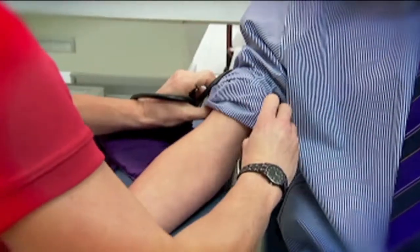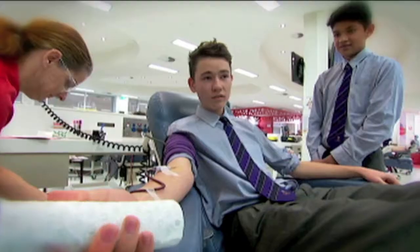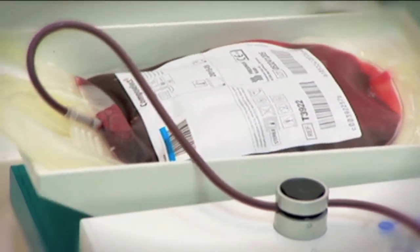Riley's come to donate today too — it's his first donation. You can donate money, but the best is to donate yourself. He's donating whole blood, which means they're collecting everything: red blood cells, platelets, plasma — the lot.